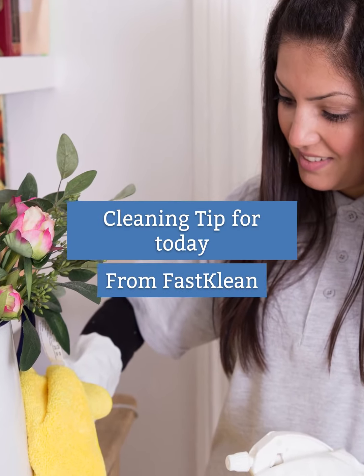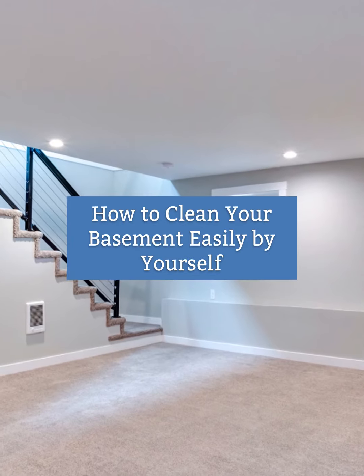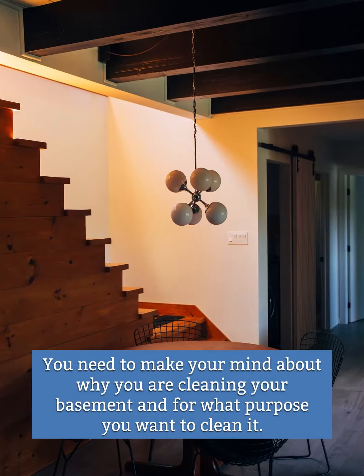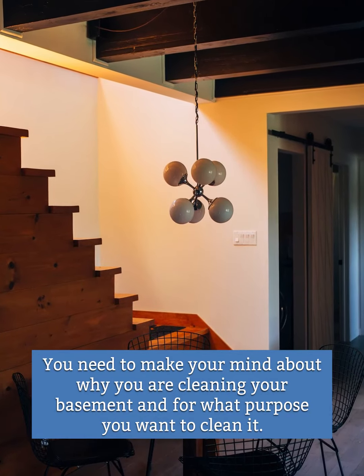Cleaning tip for today from FastClean. Best ideas to clean your basement easily by yourself. Determine your desire first. You need to make your mind about why you are cleaning your basement and for what purpose you want to clean it.